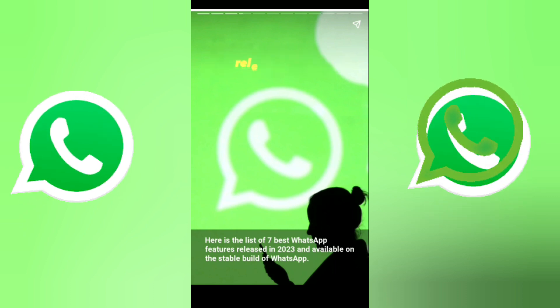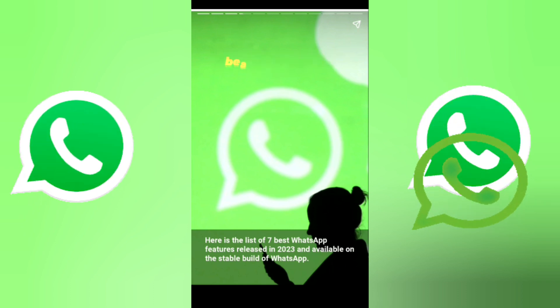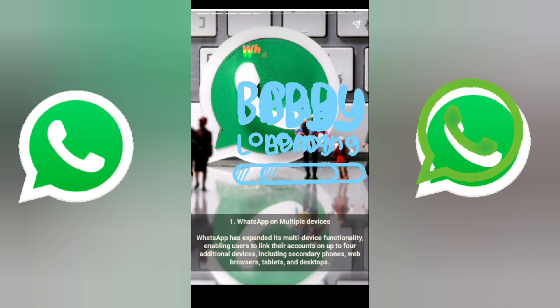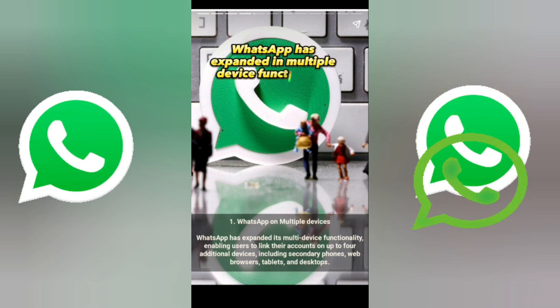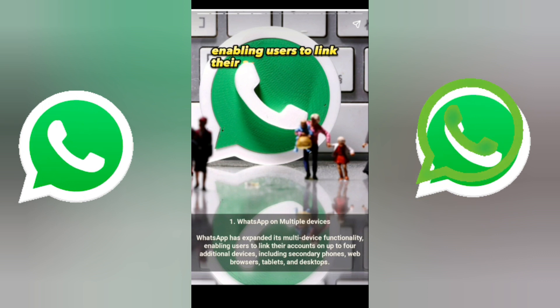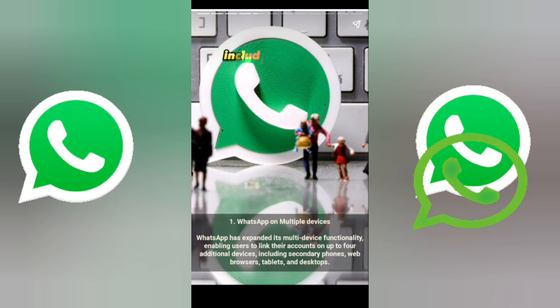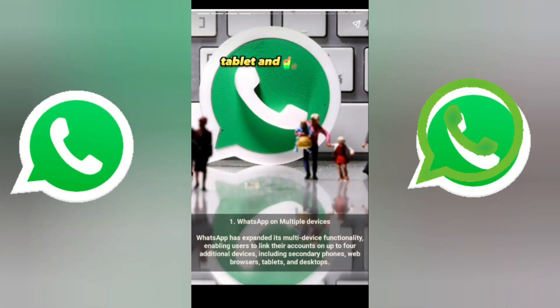Number one is WhatsApp on multiple devices. WhatsApp has expanded its multiple device functionality, enabling users to link their accounts on up to four additional devices, including secondary phones, web browsers, tablets, and desktop.